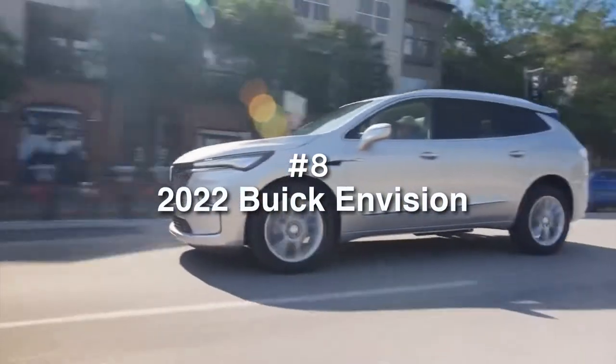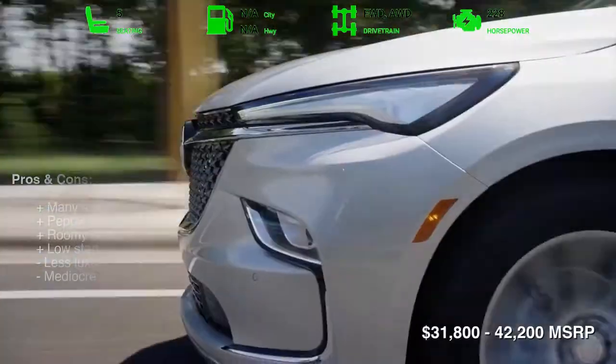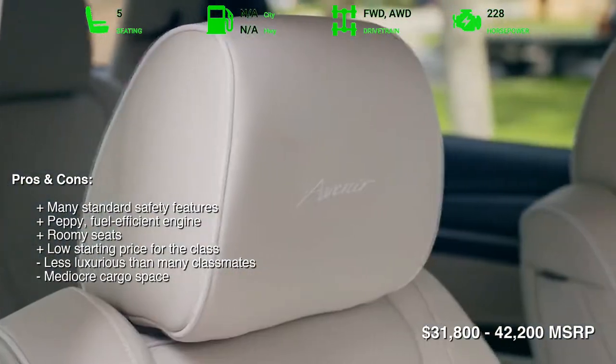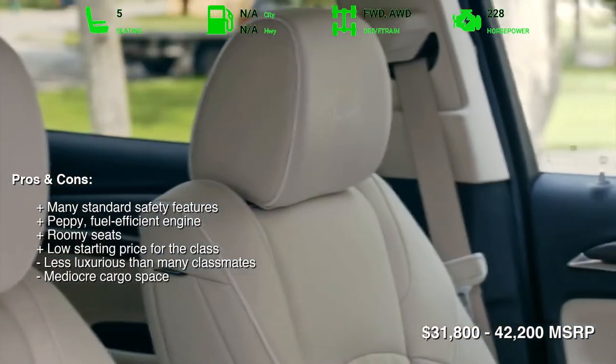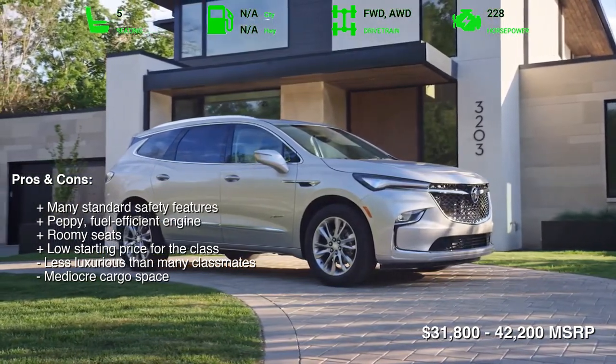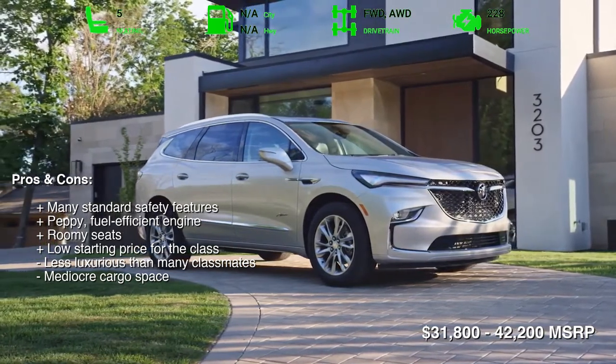Number 8: 2022 Buick Envision. The 2022 Buick Envision accelerates briskly, returns great fuel economy, and rides comfortably over most road surfaces. The Envision also has roomy first and second-row seats, and it comes packed with standard driver assistance features like blind spot monitoring and automatic emergency braking.